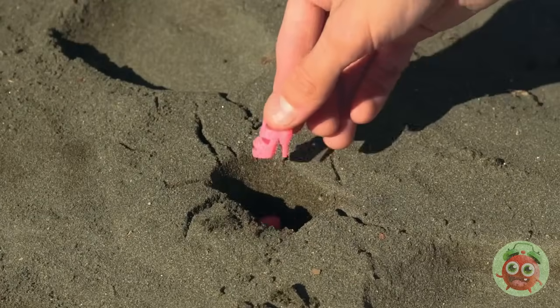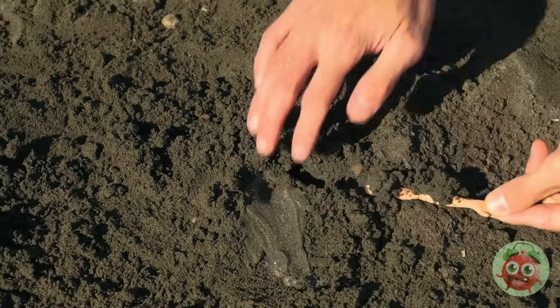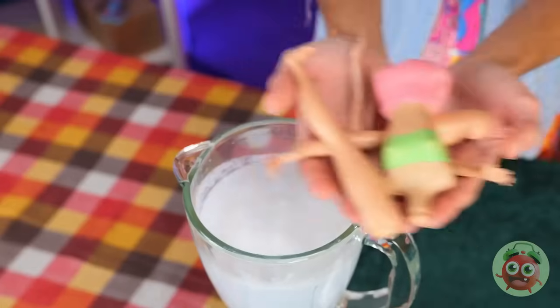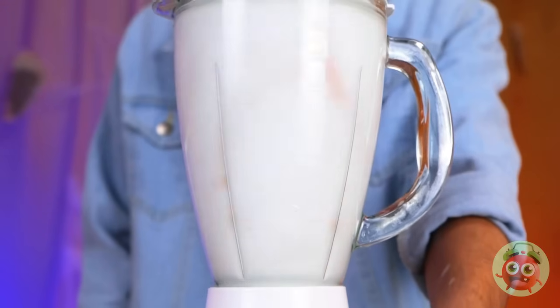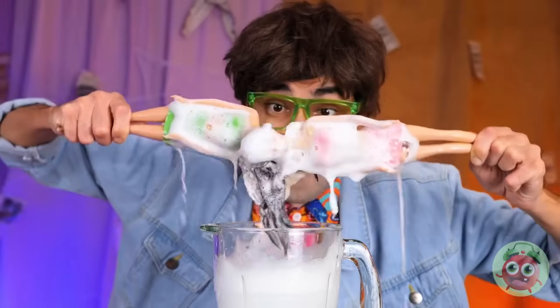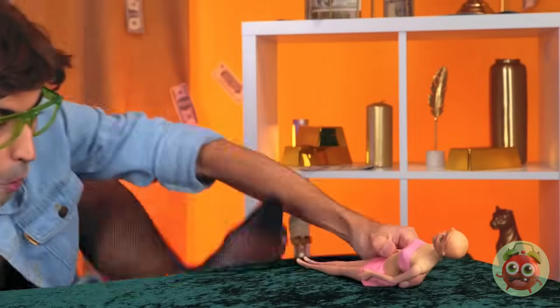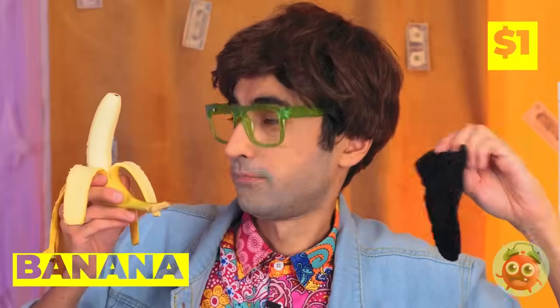Who says heels aren't beachwear? Besides, look what we can make. They're going for a spin. Let's dry them off. She could use a facial — grab some netting and add a banana. Squeeze until we've got pudding, now apply to her face.